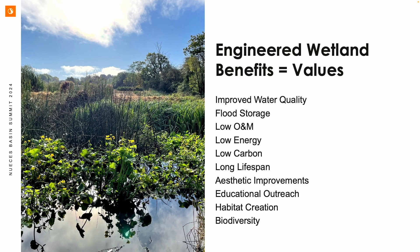Can we add some diversity? For decades, we were focused on monoculture treatment wetlands — cattails, bulrushes, phragmites — but can we optimize some of these co-benefits? We know we've got water quality down. Flood storage — that's a given, we can have freeboard capacity for that. Low operation and maintenance, low energy, low carbon, long lifespan — many systems have been operating for decades. Aesthetics, educational opportunities, habitat creation leading to biodiversity. Let's really look at what additional co-values these systems can offer.